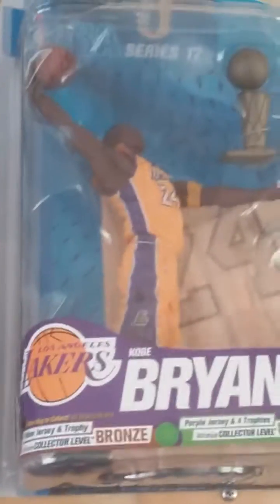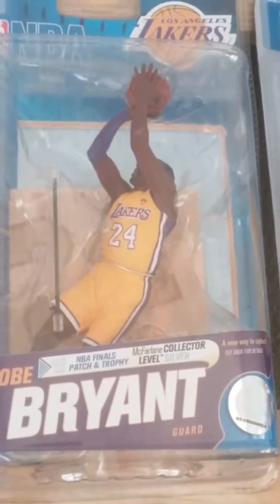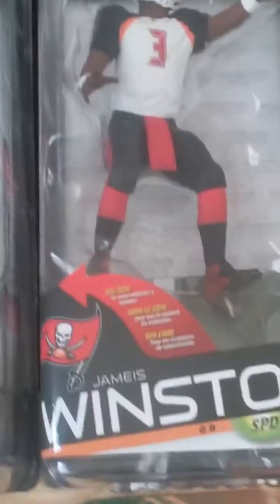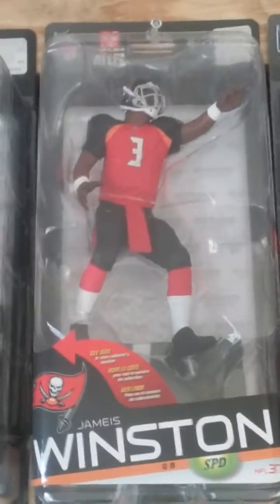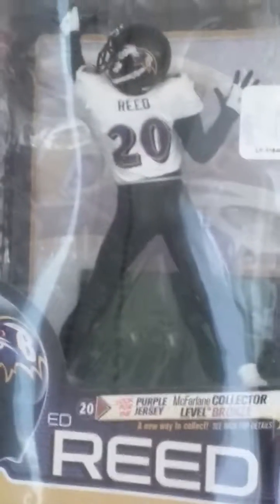Steph Curry, beside it the Clark Toys exclusive. Gronkowski, Mariota — Sports debut. I have Kobe Bryant, this is the collector's level. Beside it the Kobe Bryant series 18 collector's level — that's the regular for series 18. Kevin Garnett collector's level, Jameis Winston collector's level. This is actually number three, it's the lowest you can get in circulation. Beside the regular JJ, Parker gold collector's level.